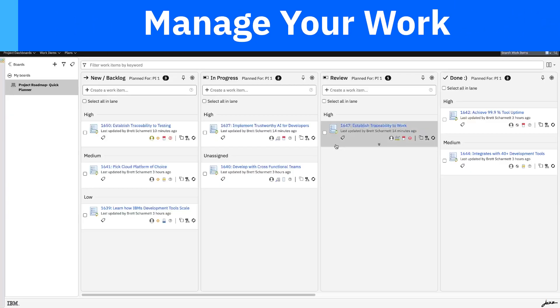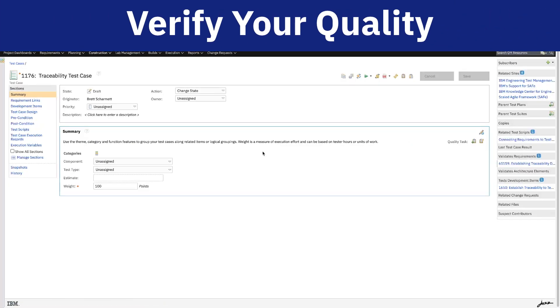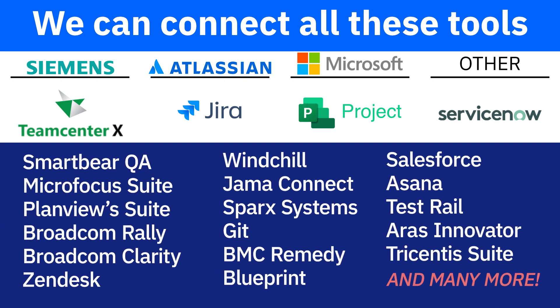You can create and manage requirements, work items, and diagrams, and then link everything to testing and reporting to show completion. We can help you enhance your digital traceability by linking these common development tools together, all from one place.